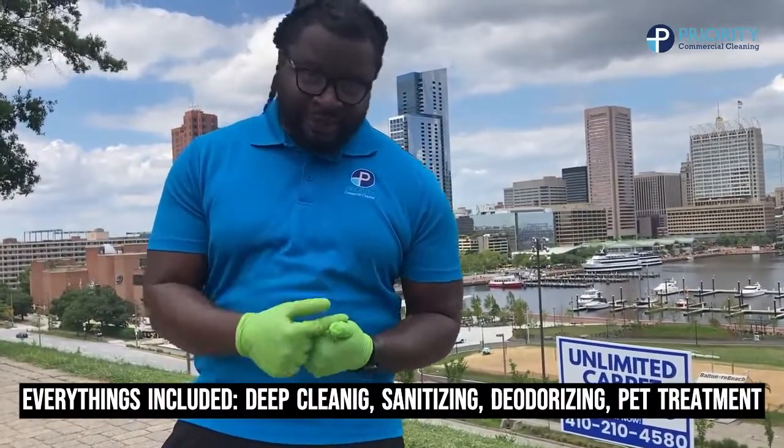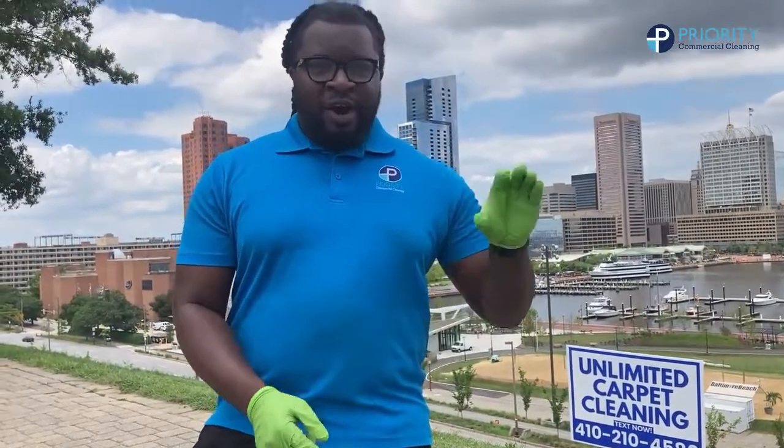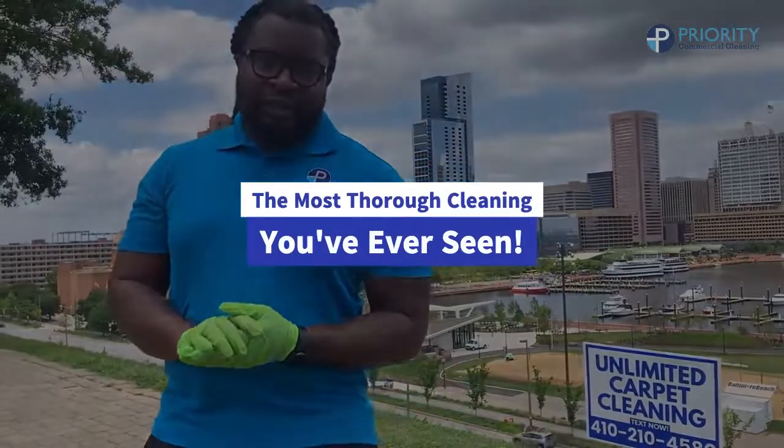Our members get that whole house cleaned for $200 — everything still included: deep cleaning, sanitizing, deodorizing, and pet treatment. Non-member, does that sound better? Join the membership and you can receive all these great benefits. You let me know.